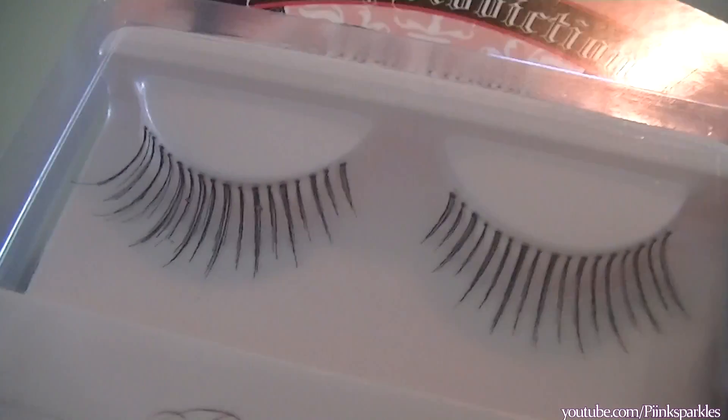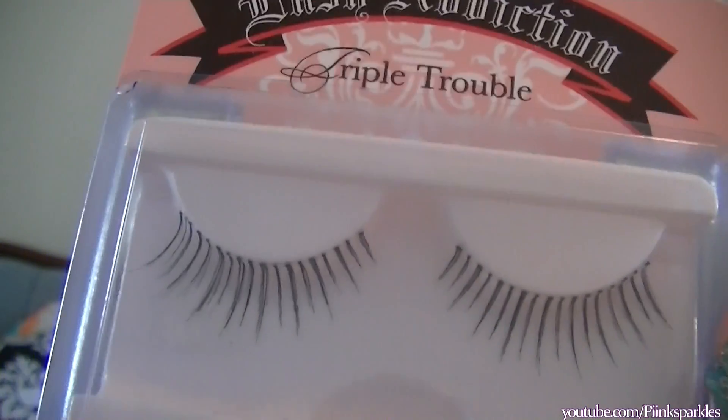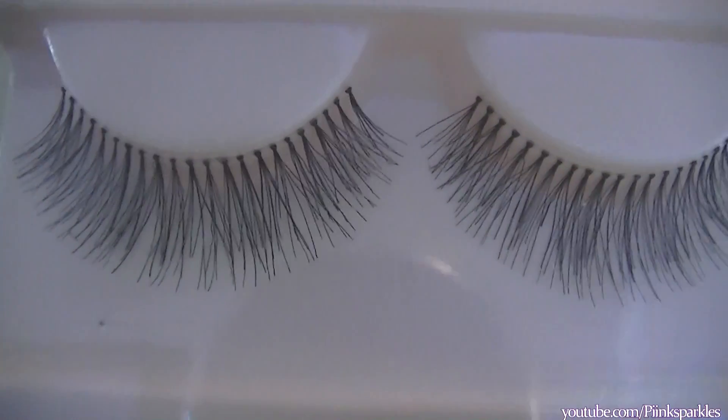I got two pairs of Lash Addiction lashes, which I've never heard of before. I liked the name of the first one — 'Triple Trouble' — which are actually the most natural ones I got. They just give you a little bit of length to your natural lashes, which I really like. The second ones are in 'Shake It,' which are also quite natural.